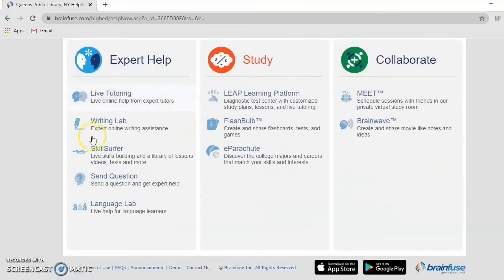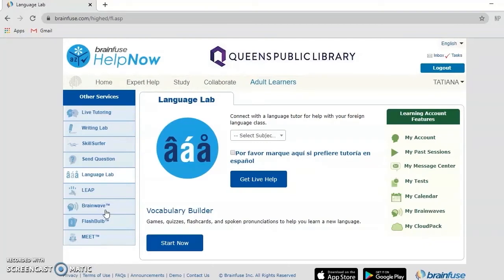The database also includes a language lab for those who are learning a language. You can connect with a language tutor by selecting either Spanish or French. You can also sharpen your vocabulary by using the Vocabulary Builder, which features games, quizzes, flashcards, and spoken pronunciations to help you learn a new language by clicking Start Now.